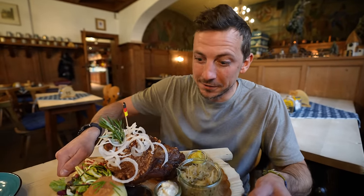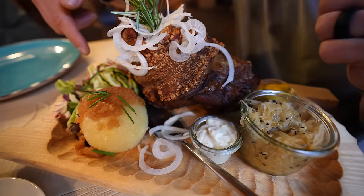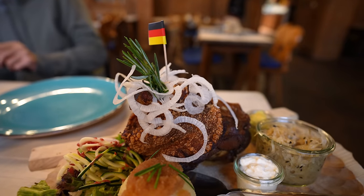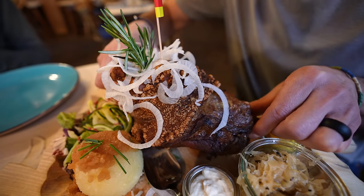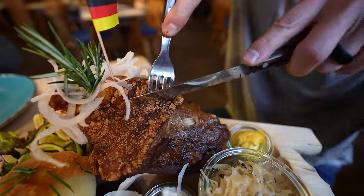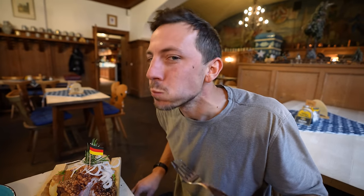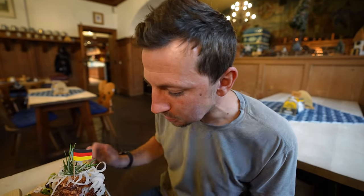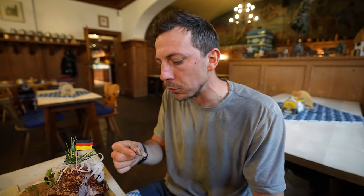Look at this monstrosity! It also came with sauerkraut, mustard, maybe horseradish, a little salad, and a potato dumpling. I love the presentation — so pretty with the German flag, and the plate looks like it's hand-carved. I don't even know how to pick this up — it is so heavy. It's nice and crispy on the outside, like a chicharron. Crispy pork skin. The pork is so juicy — that's amazing. Heaven.